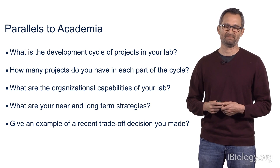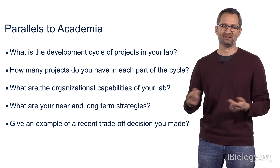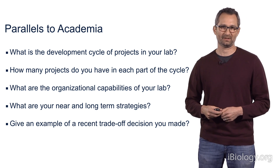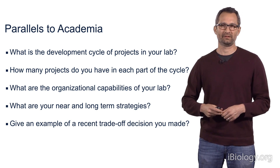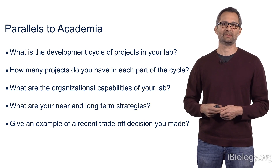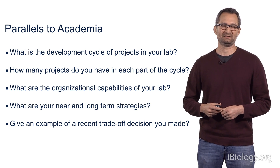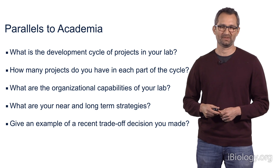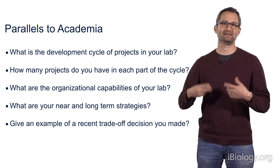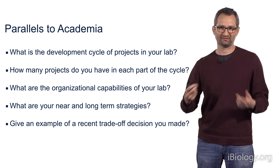Graduate students are really the creative force in a laboratory. They bring new ideas, they're willing to take risks, and when they leave the lab, they don't take those projects with them, so they really help build your laboratory. In contrast, postdoctoral fellows come to the lab already trained, they get projects up and running quickly, and they tend to be a little more risk-averse, going after more solid projects. When they leave the lab, they actually take those projects with them, which reduces the topics you can work on. On the other hand, they tend to be a little more productive. So it's really important to have a balance between these two types of people in the lab.